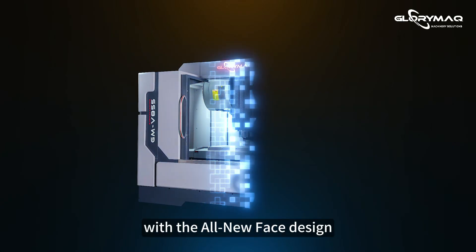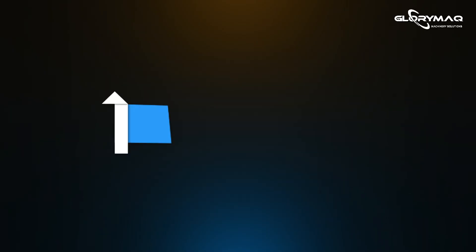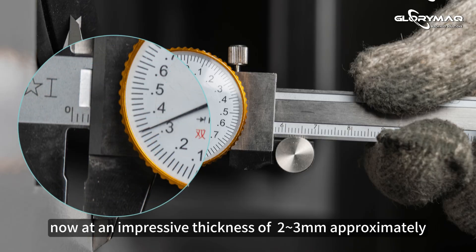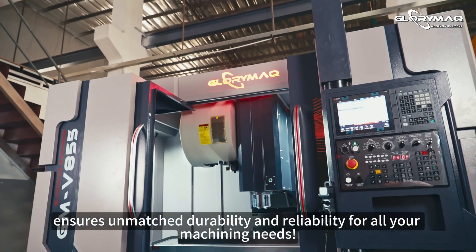Transform your machining experience with the all-new face design, Glorimac Vertical Machining Center. Our robust sheet metal construction, now at an impressive thickness of 2-3 mm approximately, ensures unmatched durability and reliability for all your machining needs.